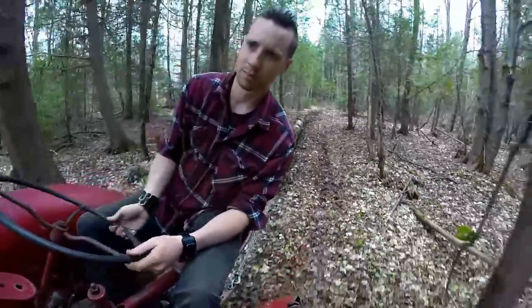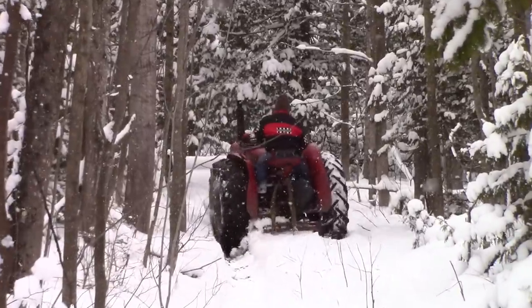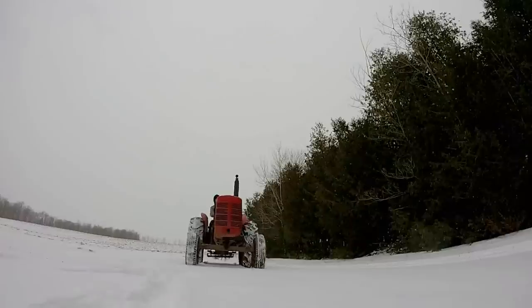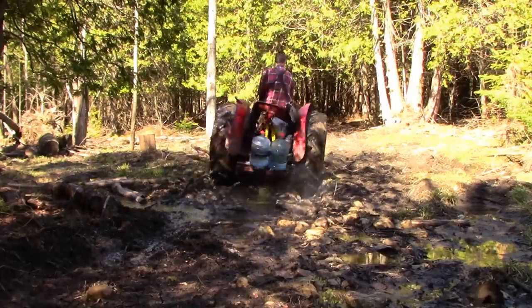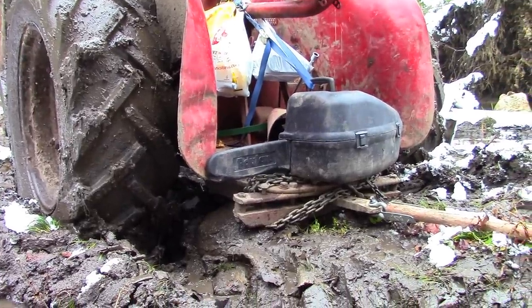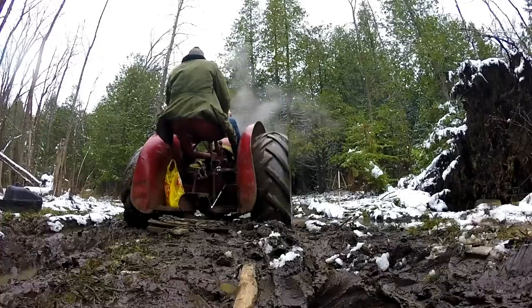For all the W4's strengths, it had a couple weaknesses. First of all, it had terrible ground clearance. Most of the W4 rode high enough to avoid getting hung up. However, the drawbar was ultra-low to the ground and it got hung up on everything. When the drawbar got stuck on something, which it often did, the back tires would immediately lose traction and I would be stranded.